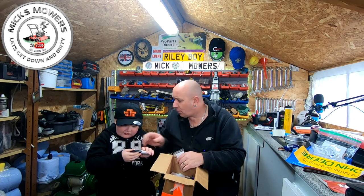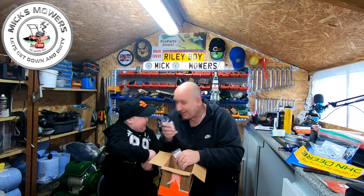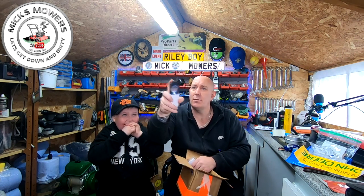Oh, how cool is that? We've got a little magnifying glass with a torch on it. A little Walbro magnifying glass with a torch on it - that's super cool. We like that.